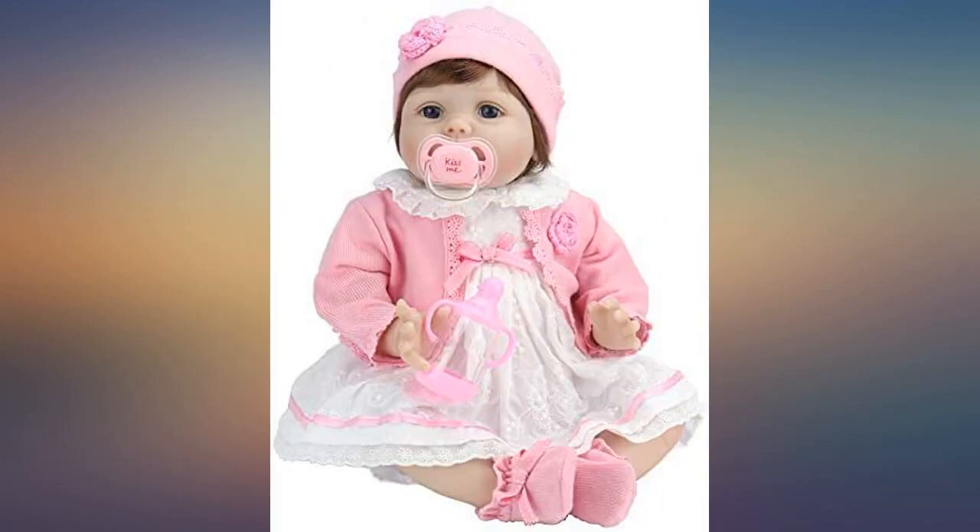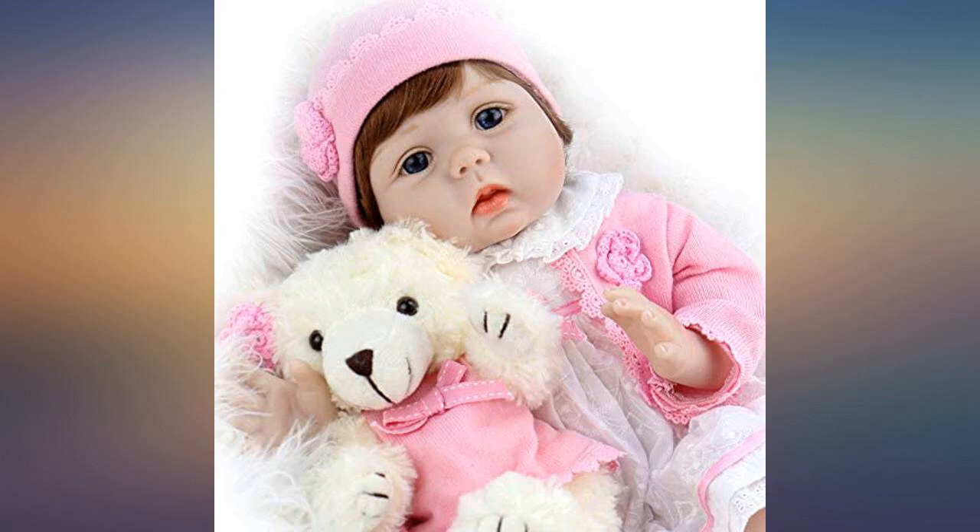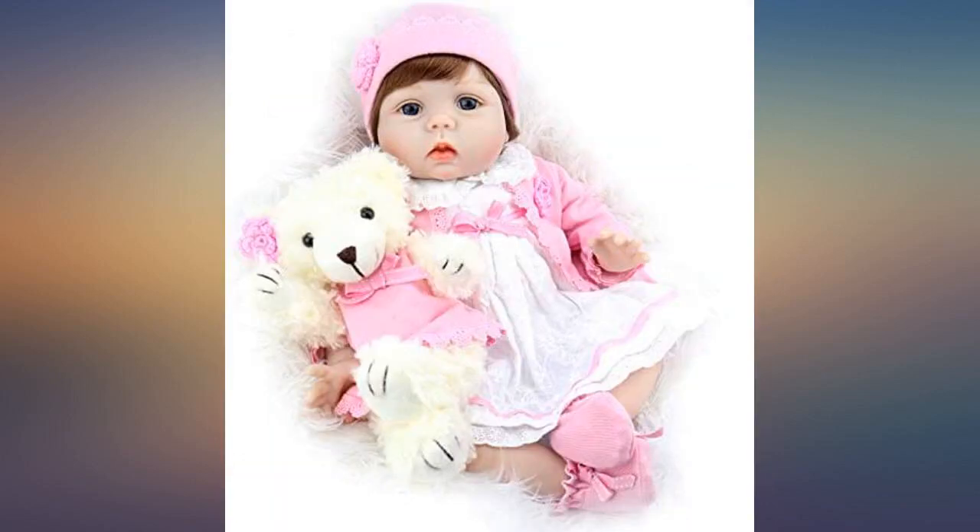The only thing I didn't like is the doll's hair, but when using the hat or a headband bow, it's not a big issue at all. Baby clothes in the 0-3 month size fit perfectly. The doll is so beautiful — my 8-year-old loves her.